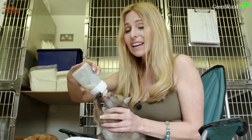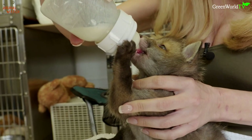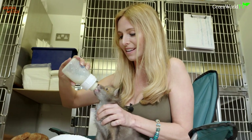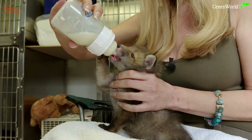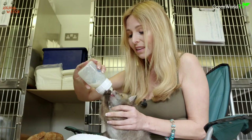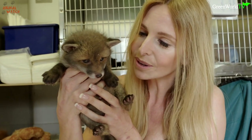His little feet — it's just like he'd been pushing on his mum's stomach. Come on baby. There we are — good boy. Look at you!